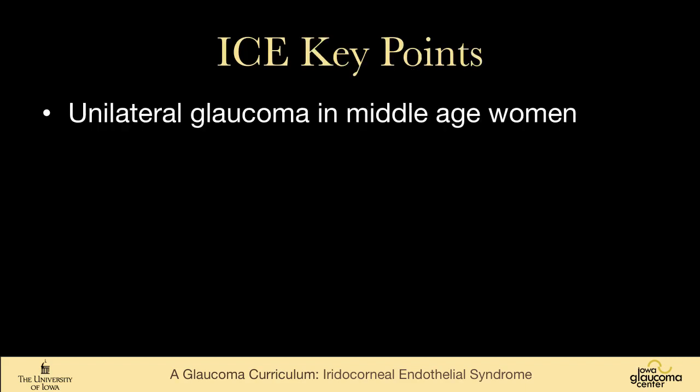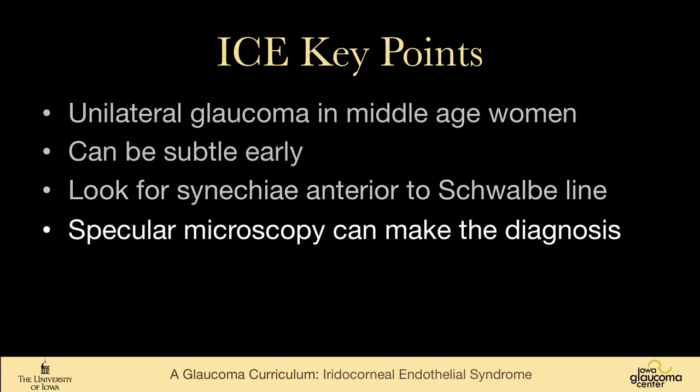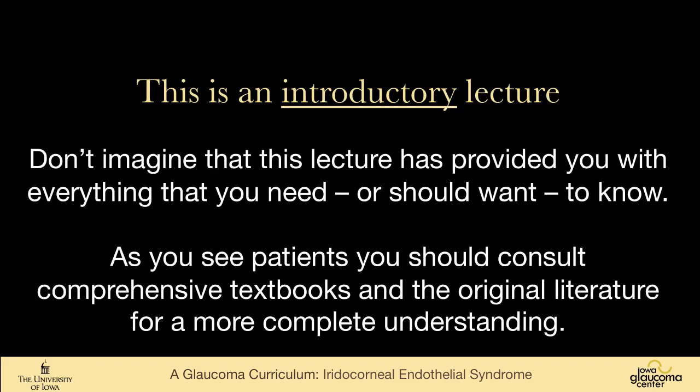Key points: unilateral glaucoma, often in middle-aged women. Can be quite subtle early on. Look for synechiae that extend anterior to Schwalbe's line — that's a really great way to pick up this disease. Specular microscopy can make the diagnosis if you're on the fence. These patients are really challenging to treat. ICE syndrome is a very interesting disease — a collection of diseases — that is rare, but not so rare that you won't see them during your career.